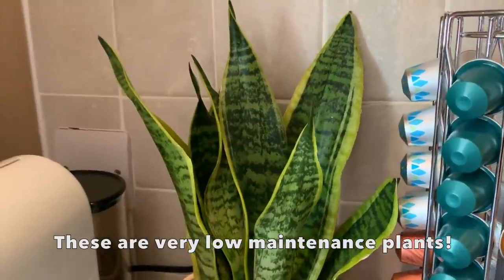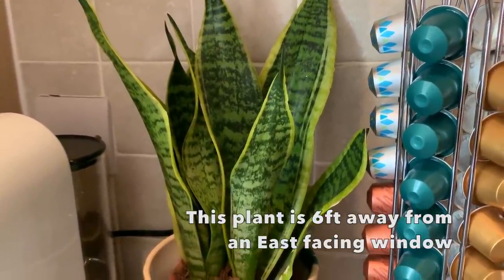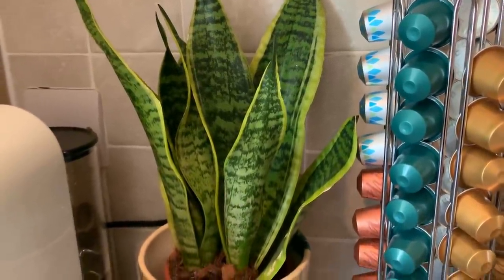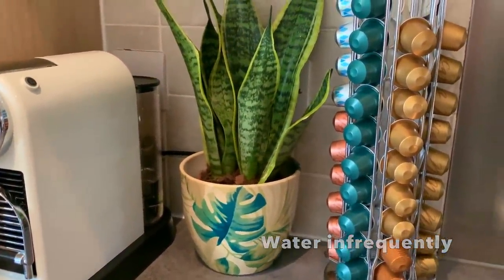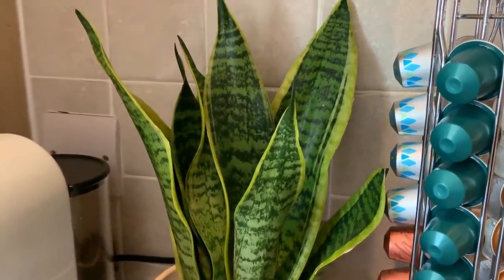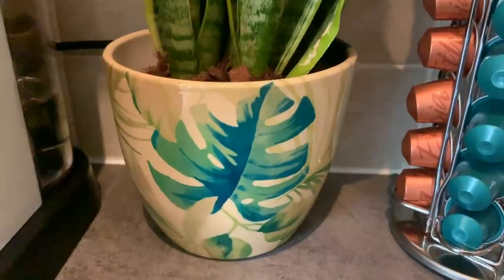When I say low light, I don't mean like in the dark or a room with no windows — I just mean somewhere that's not right by the window, somewhere that doesn't get that much light, but obviously they need a little bit of light to survive. These will grow much quicker if you keep them in bright light. This pot's from Ivyline.